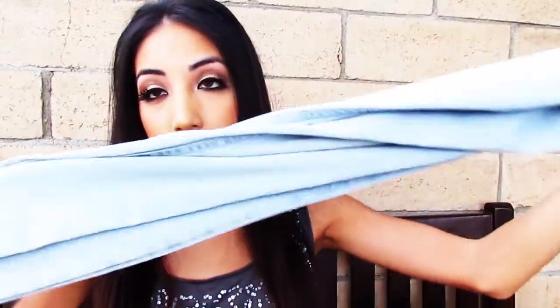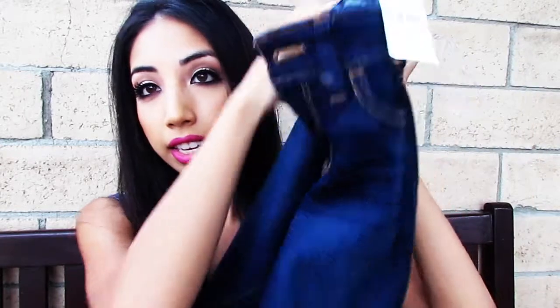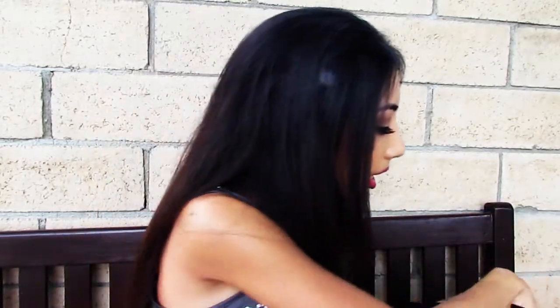Hollister was having a sale where their jeans were only $25 — it was such a good deal so I ended up getting three pairs. One I already wore but the other two are just these. They're really basic but so comfortable and they fit perfectly. The quality is amazing. I got the lightest wash and also a dark wash, which was thicker than the others. I definitely needed to invest in more jeans and $25 for Hollister jeans was a great deal.